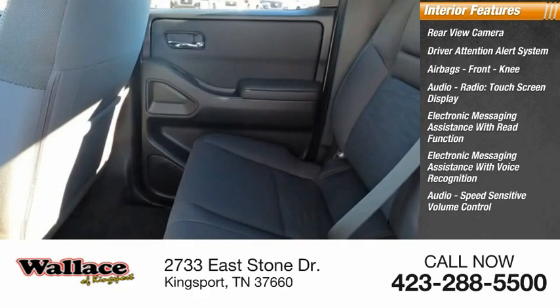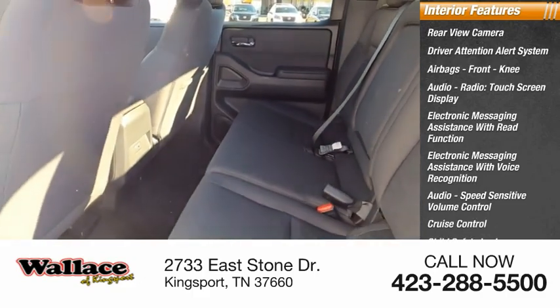Audio speed sensitive volume control, cruise control, child safety locks, power windows.